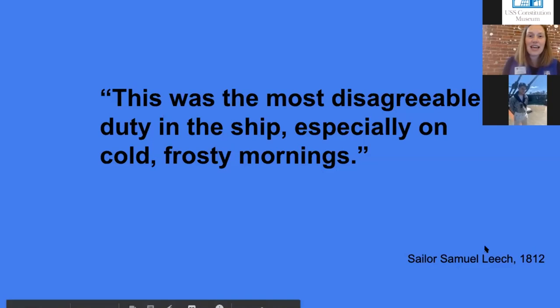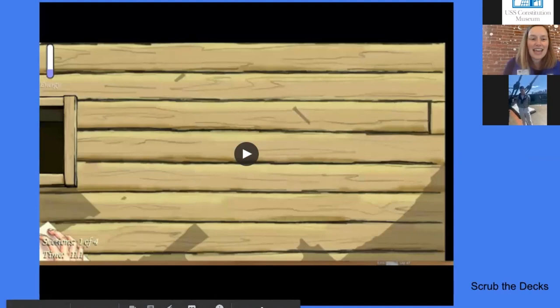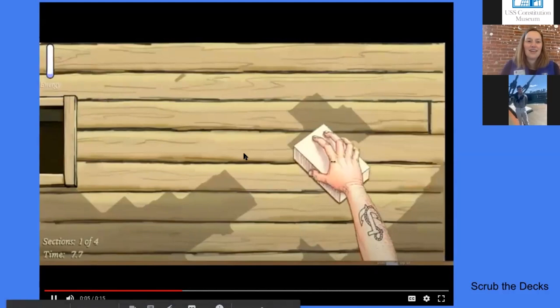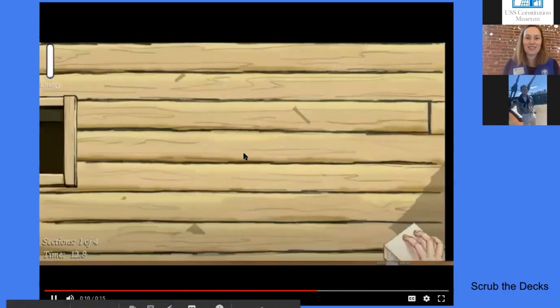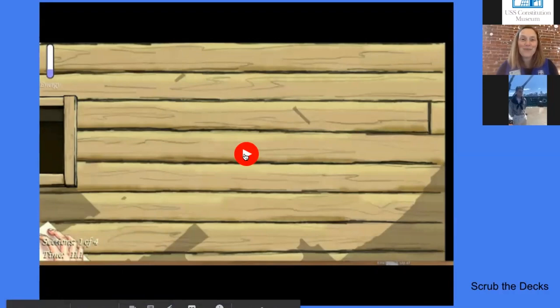You guys can try scrubbing the deck yourself. We have a game page on our museum website called A Sailor's Life For Me, with a play section where you can try doing things that sailors did. We'll share this link at the end of the presentation. One thing you can do is try scrubbing the decks — you have to quickly scrub without running out of energy. I'll give you a preview: scrubbing, scrubbing, running out of energy — almost done, did it — oh, more deck to clean, and now a cannonball is rolling towards me. Give that a try at home and see how fast you can scrub the decks of Constitution.